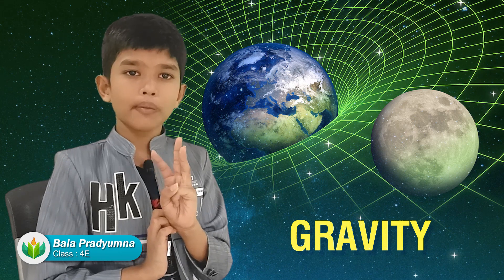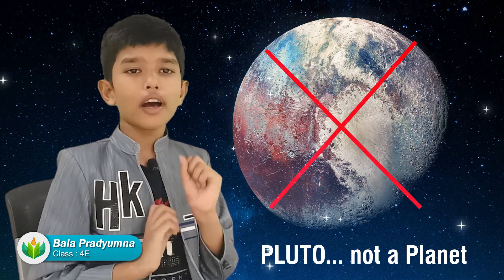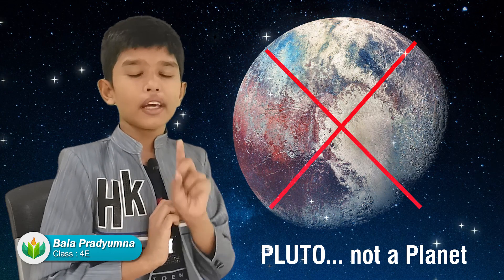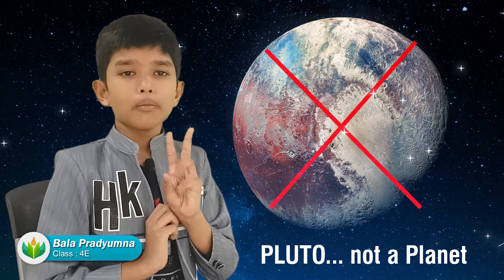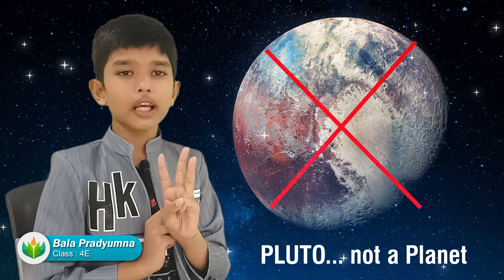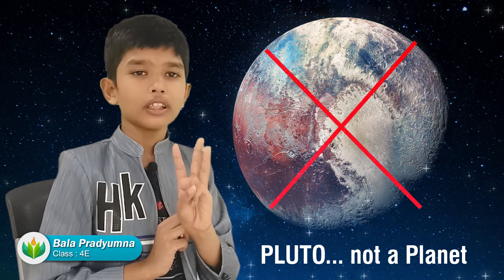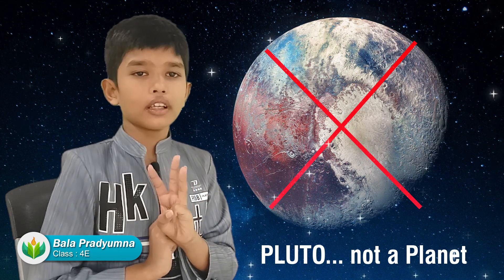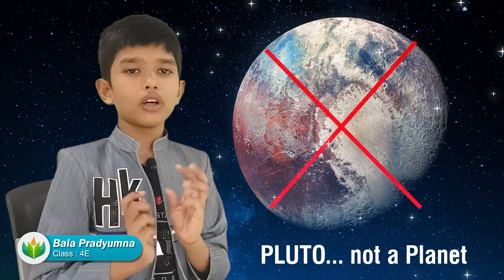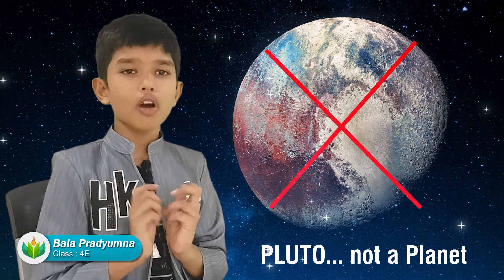Pluto was spherical and round and was orbiting around the Sun, but it did not use its gravity to clear its neighborhood. So its neighborhood was full of dust particles, asteroids, meteors, and other planets. That is why Pluto is not a planet anymore but rather a dwarf planet.